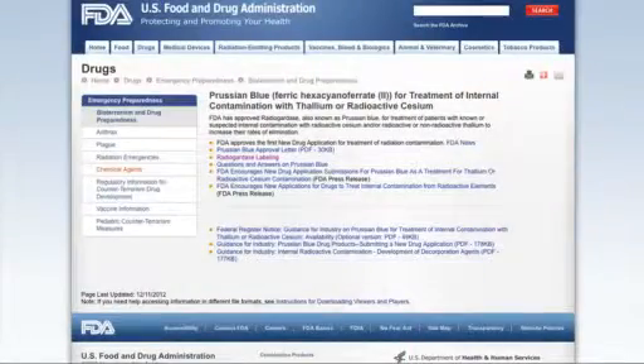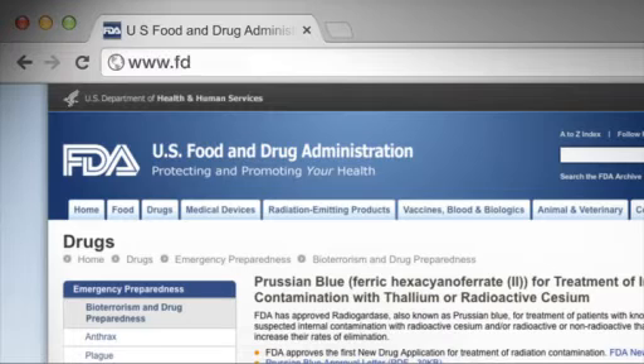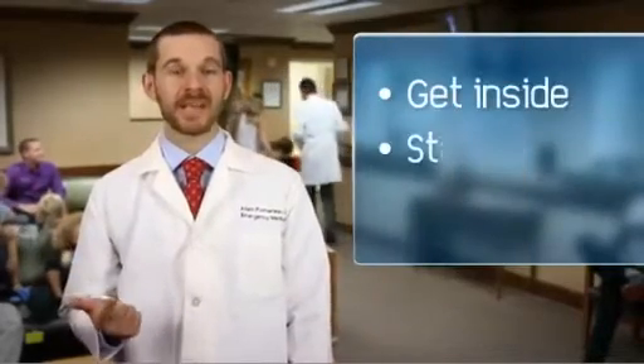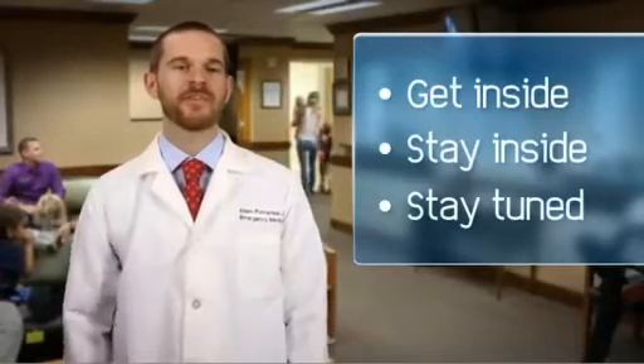For a list of FDA-recommended dosages for all ages and weights, please go to www.fda.gov. In case of a radiation emergency, the best way to protect yourself is to get inside, stay inside, and stay tuned for information and updates from emergency management officials.